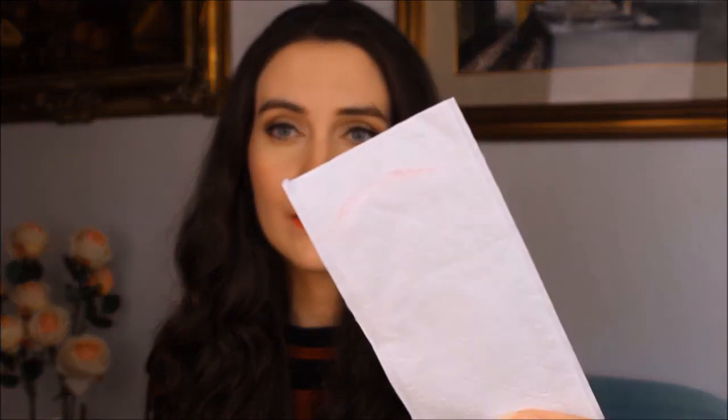Thirty seconds after application the lipstick dries and there is no transfer. I'm going to show you right now — this is a napkin and as you can see I pressed really hard and there is no transfer.